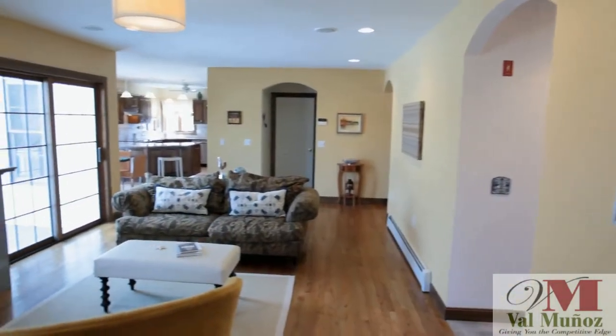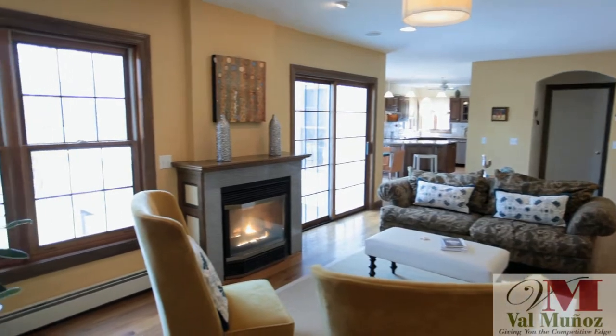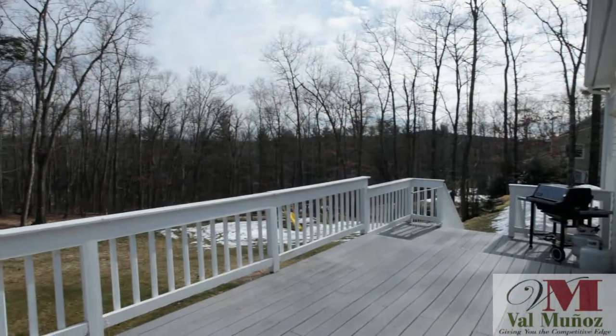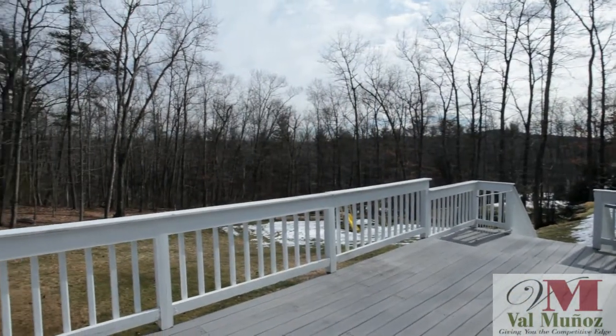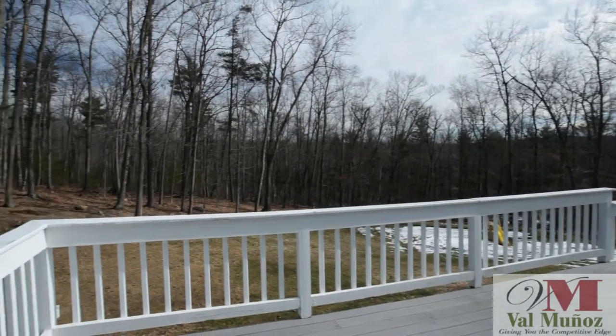The family room, anchored by a gas fireplace with sliders to the deck, offers a great space for entertaining. With easy access to the kitchen as well as the deck in the summer months, your guests can easily flow from one room to another.